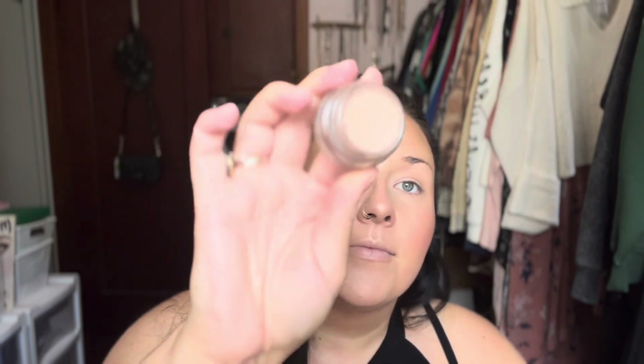We're going to prime my eyelids — I like never prime my eyelids. This is the MAC Paint Pot in Painterly. I did not use this when it was popular; I just got this this year. I'm just going to use my finger and go with a very light amount all the way up to the brow, all the way in the inner corner, the whole lid space. If you're going to prime, prime the whole lid space — don't just do the center — because you put eyeshadow everywhere.